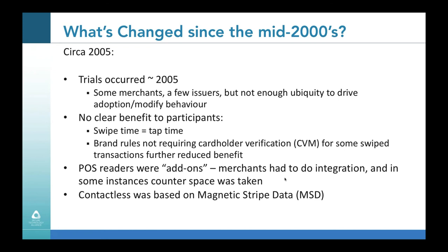Around that same time, brand rules were not requiring cardholder verification — whether signature or PIN — for transactions under a certain dollar amount, $25 or $50. So when you added those two together, the transaction time was really no different between the two. From a merchant perspective, the point-of-sale readers had to be added on separately for contactless, requiring additional integration and counter space. And contactless back in the mid-2000s was based on magnetic stripe data, so while it did have a small piece of dynamic data, it wasn't as secure as the cryptography we now enjoy with EMV.